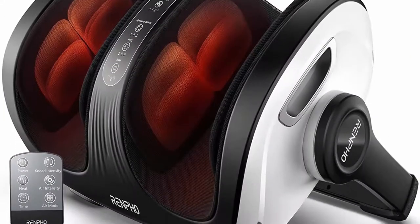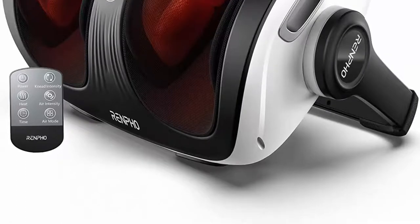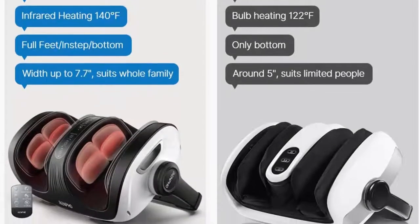Multi-use Foot Calf Massager Machine. With the adjustable support bar, you can place the Shiatsu Foot Massager Machine with Heat in a proper position and massage your feet, ankle, calf, leg, and arm, which can relieve foot discomforts.